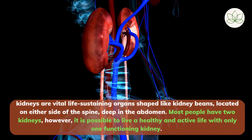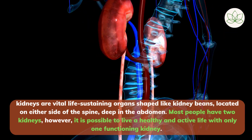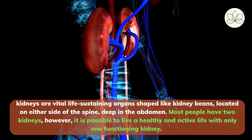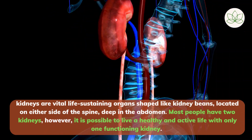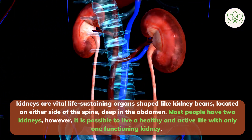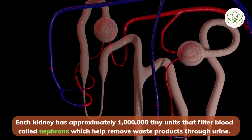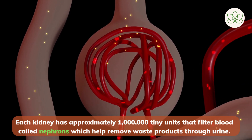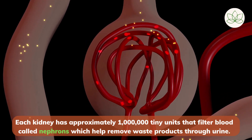Kidneys are vital life-sustaining organs shaped like kidney beans, located on either side of the spine, deep in the abdomen. Most people have two kidneys; however, it is possible to live a healthy and active life with only one functioning kidney. Each kidney has approximately 1 million tiny units that filter blood called nephrons, which help remove waste products through urine.